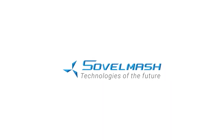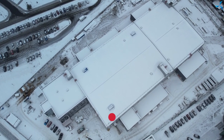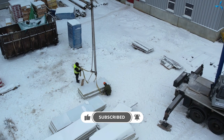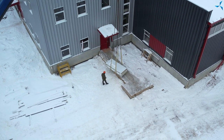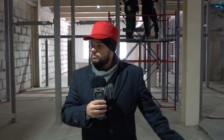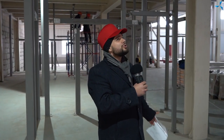Good afternoon, dear viewers. I'm happy to welcome you on the channel Savalmash. We are now on the territory of the design and technological bureau. This is Alexander Sudorev, as always. We have decided to show you today what is happening on the construction site. Today we are going to speak about the construction.